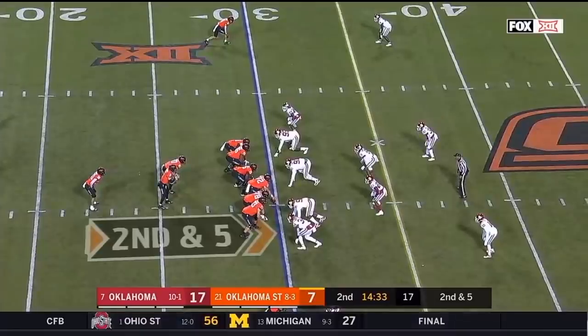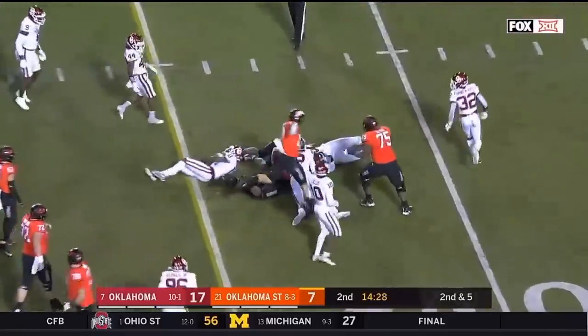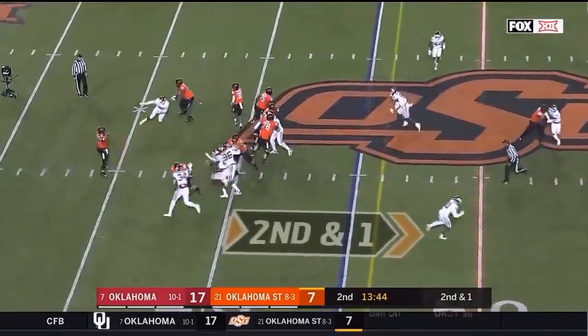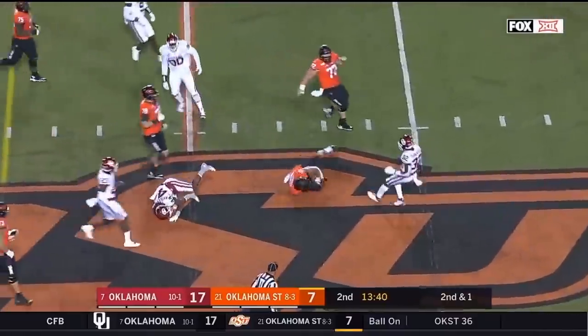Chuba Hubbard has carried it five times for 45 yards so far. He's got it again here, waits for the hole to develop, good vision to make a little subtle cut and glide his way for a first down. On second and short, they'll let him throw — dumps it off. Hubbard on a screen, as a first down.